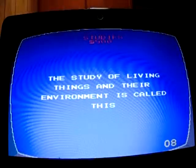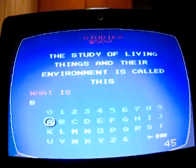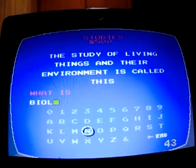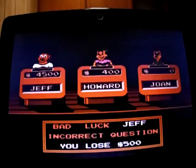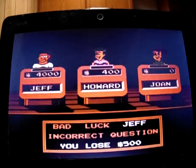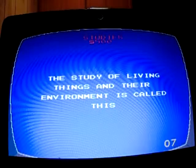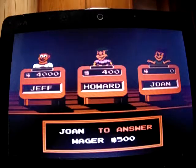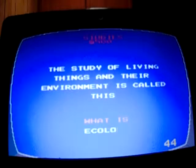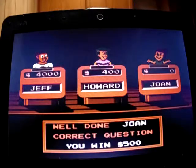Finish off Studies for 500: 'The study of living things and the environment is called this.' I said biology, but that's wrong. Let's see if Joan knows it — it's ecology. She gets on the board for 500.